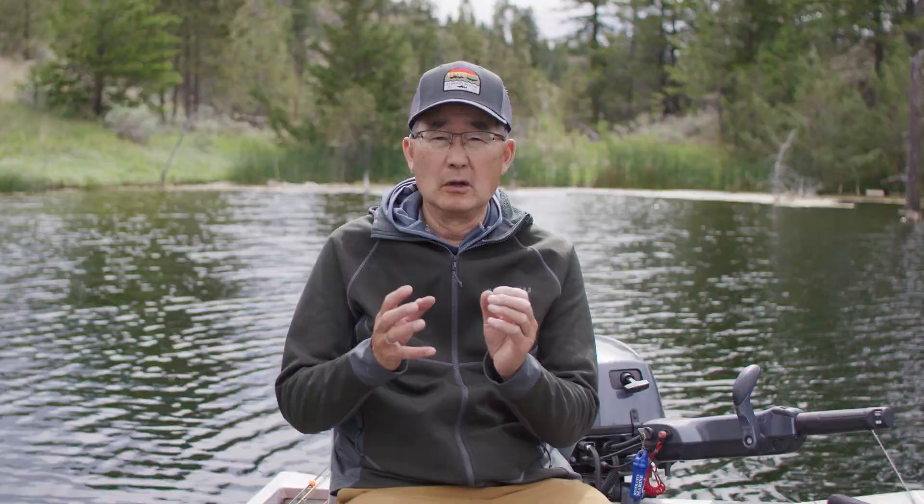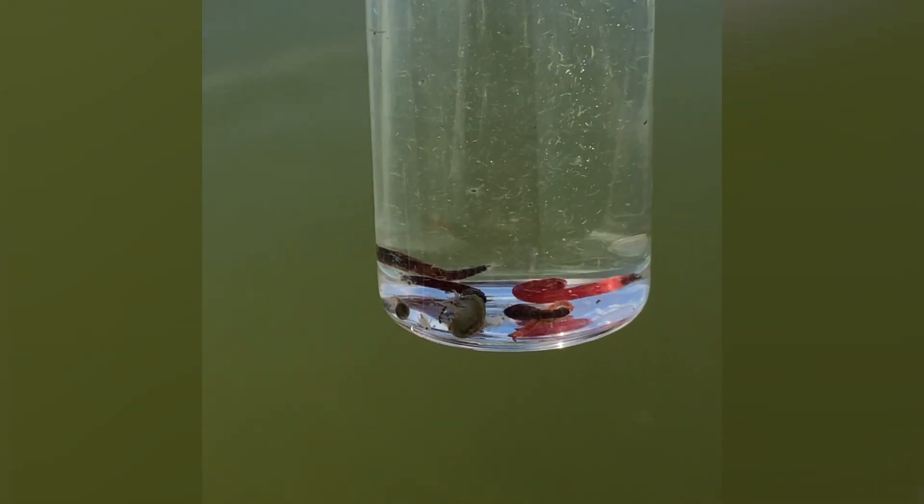They live in tubes — they typically build a little tube out of silt or vegetation and embed themselves in the bottom substrate of the lake. That means chironomid larvae could be living in tubes at the bottom of the lake in five feet, 50 feet, or 90 feet of water. The majority of chironomid larvae are maroon or red in color, but they also come in shades of green and brown.